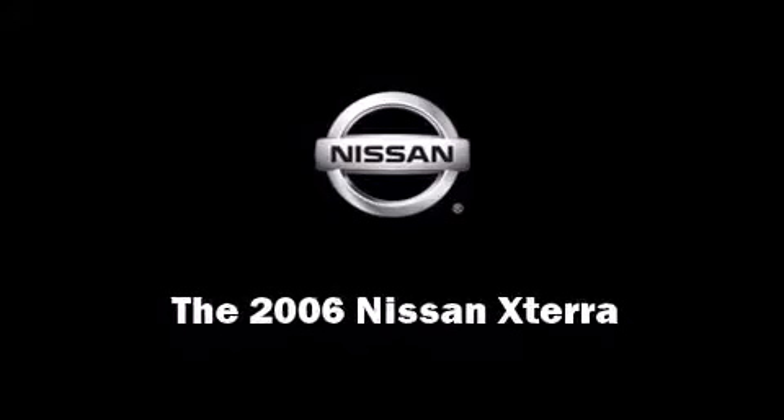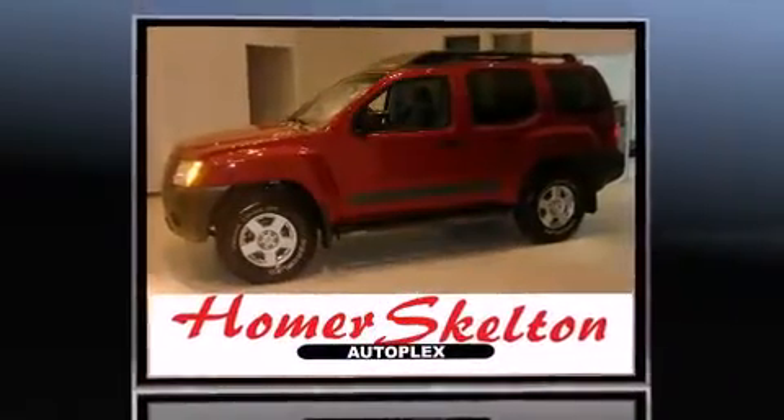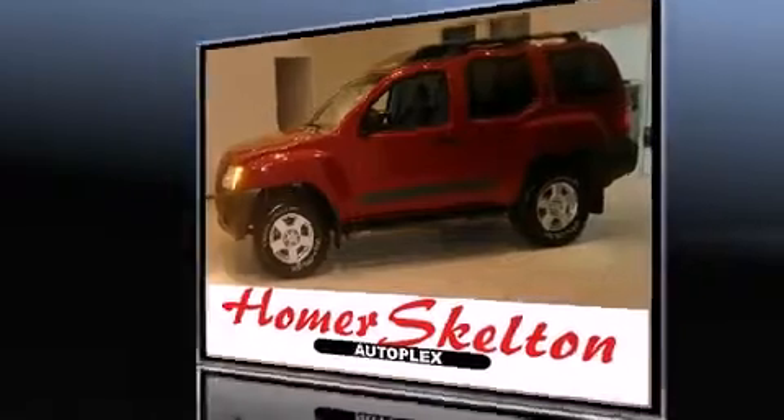Sensibility and practicality define the 2006 Nissan XTERRA. It features four-wheel drive capabilities, a durable automatic transmission, and a four-liter six-cylinder engine.